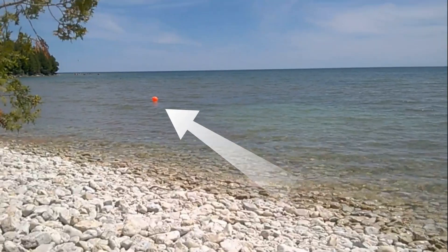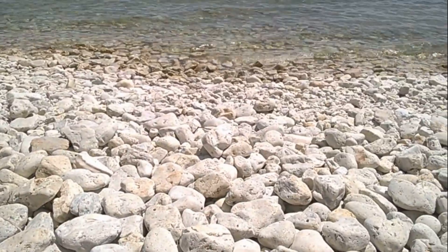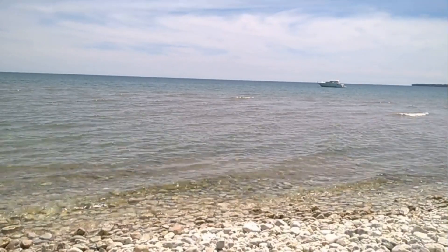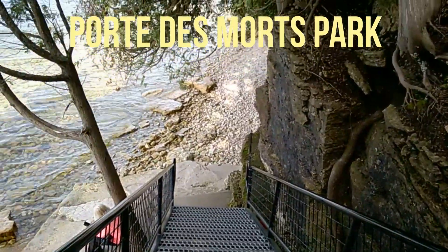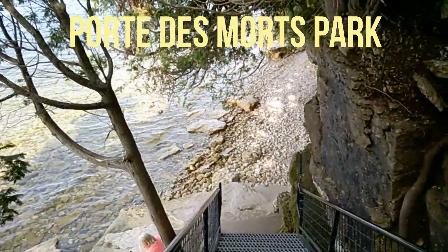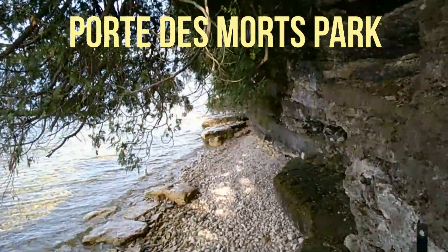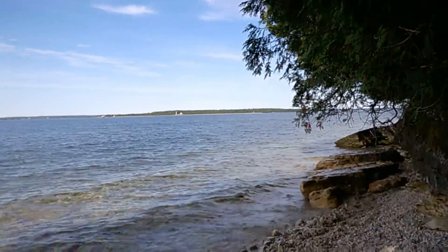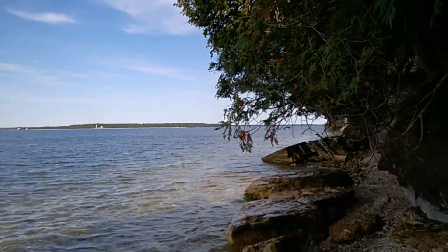They're doing kayaking lessons way over there. But yeah, this is all fossils here. It's really different. I'm going to walk a little more, then we're going to go check out something else. Port something park — I'll have to try to remember that one. Anything could fall on you here in Wisconsin, all up in the Door County area.